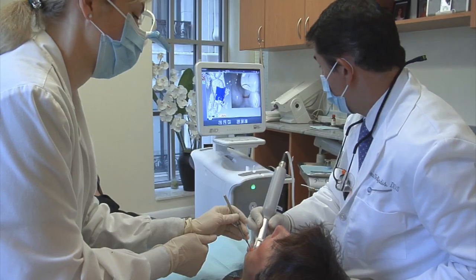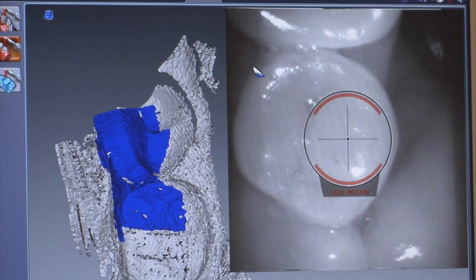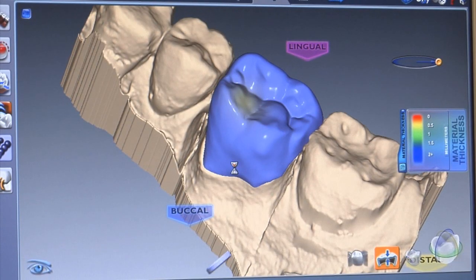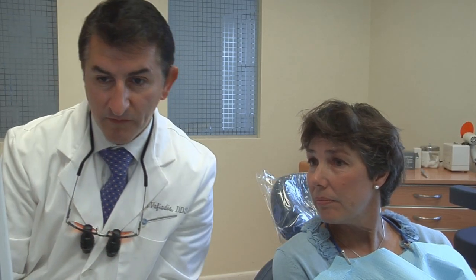Dr. Vafiatis tells us how this fascinating dental technology works and why it's the future of dentistry. The way the E4D works, it actually scans the patient's tooth after the doctor has prepared it. That computer image is sent to the computer, and on a design screen the doctor can make the tooth the way it's supposed to be — with the right contours, the right bite position, and the right contacts — which makes for a better crown for the patient.